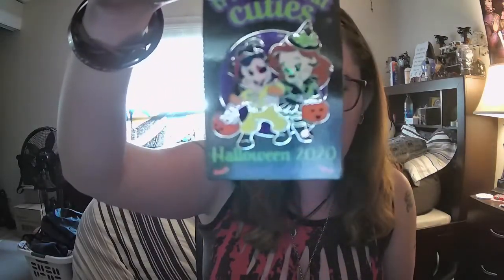Then I got a Nightmare Before Christmas choker — it's got Jack and Sally in the little heart. And lastly, I have this little Goofy Movie pin with Roxanne and Max. Roxanne's a cute little witch and Max is Powerline.